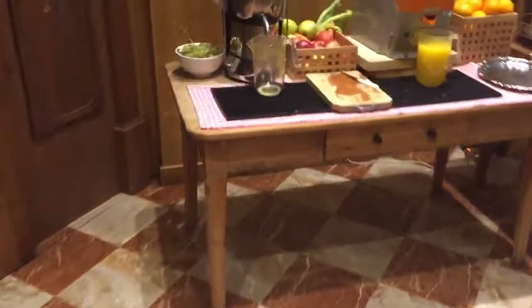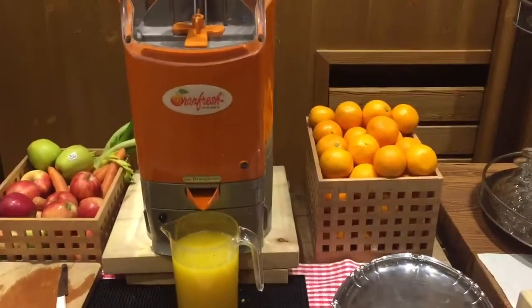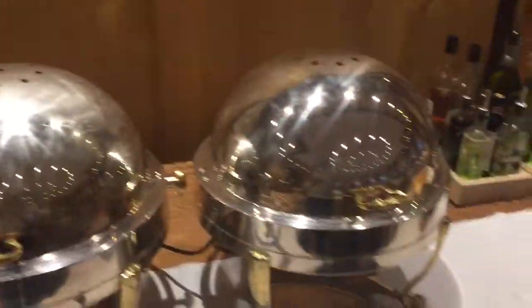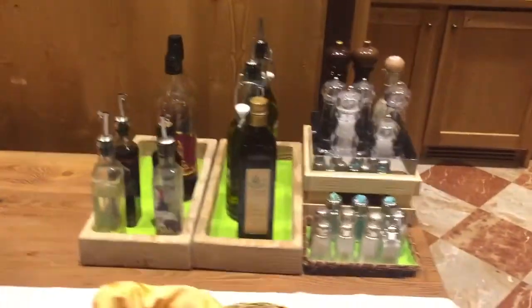Then we've got fresh squeezed fruit juice, or fresh squeezed orange juice. A choice of water. Eggs. Bacon. Hard-boiled eggs. You like garlic oil or olive oil? It's all there.